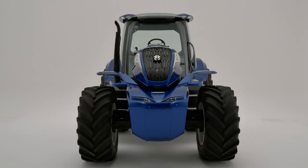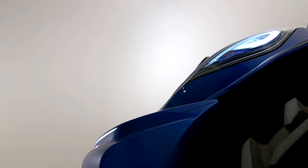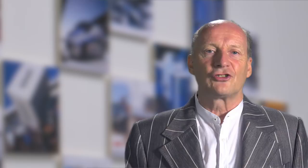We designed the integrated front fuel tank and weight to increase the flowing, stylish look. We took inspiration from automotive design to give a new interpretation of traditional tractor design elements, like the iconic design of the extraction vents and lights.